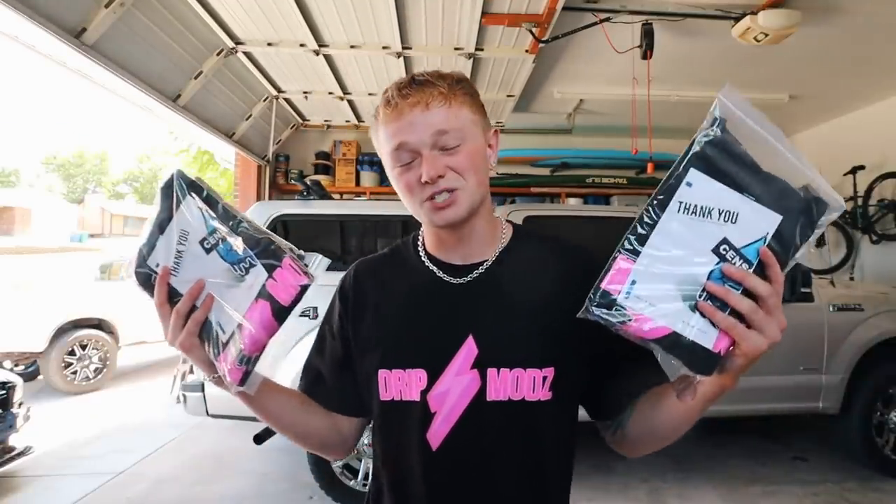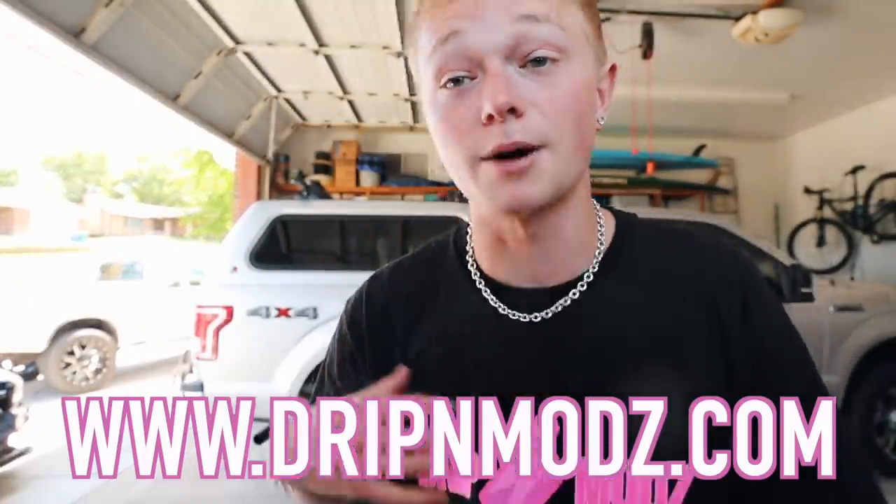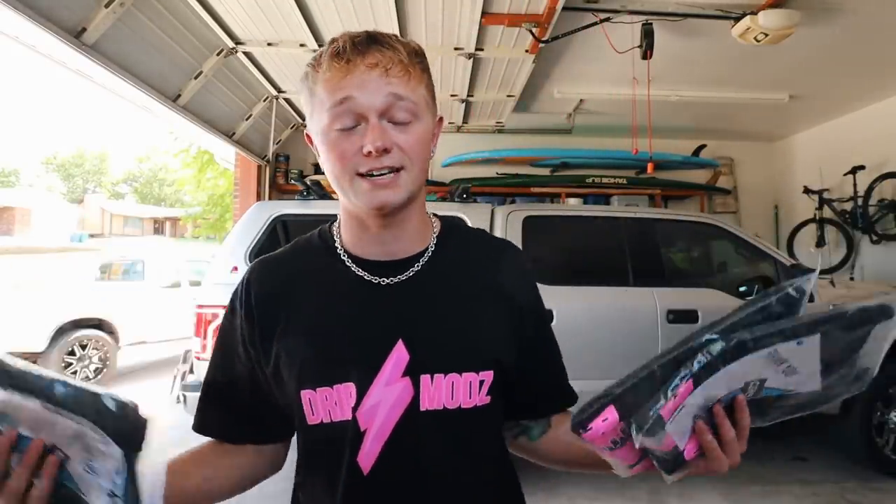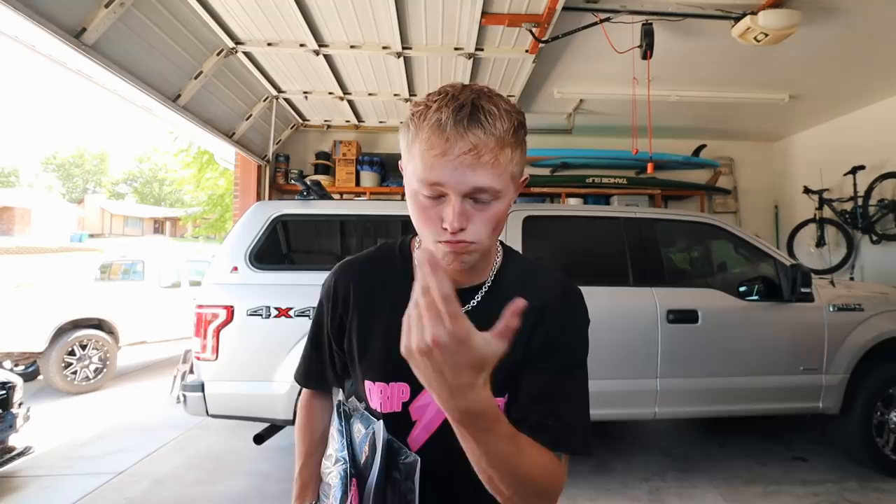Before we start this video, quick little flash drop — new shirts are live on the Dripping Mods website, www.drippingmods.com. Here are the new tees, they are live. If you guys follow me on other social media platforms you got early access. Instagram at river_sanders — make sure to follow that so you get early access to every single drop. The Dripping Mods clothing line has its own Instagram too. New shirt is live and the colorway is fresh. Let's get into this video.